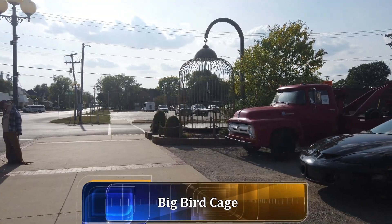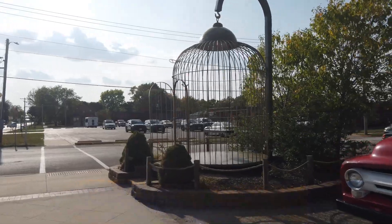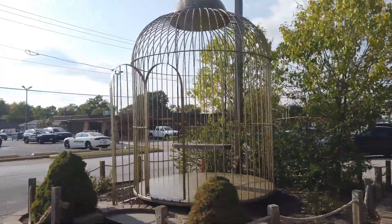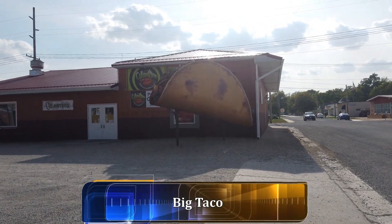Here at the end of Main Street, we have the huge birdcage — not the world's largest, but it is a very big one. And here in front of Cilantro's is a great big taco.